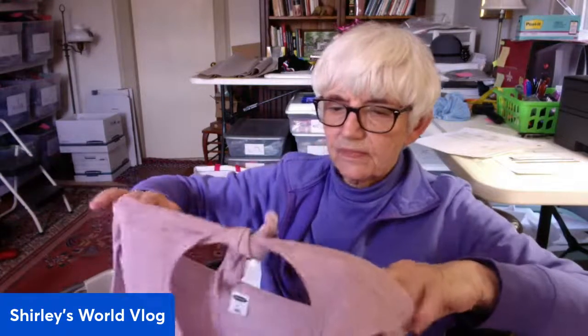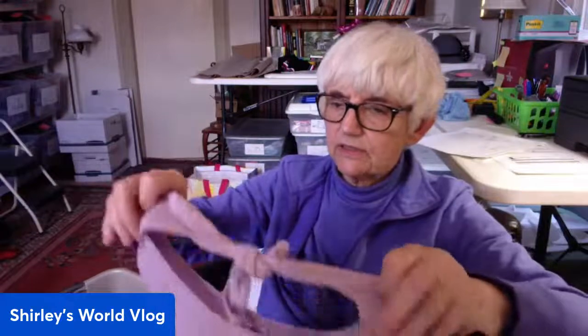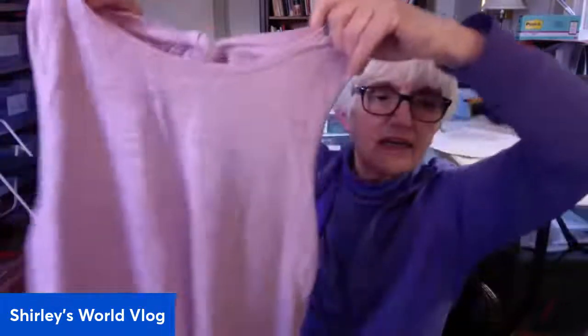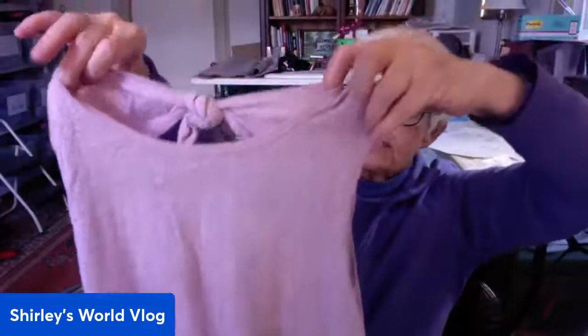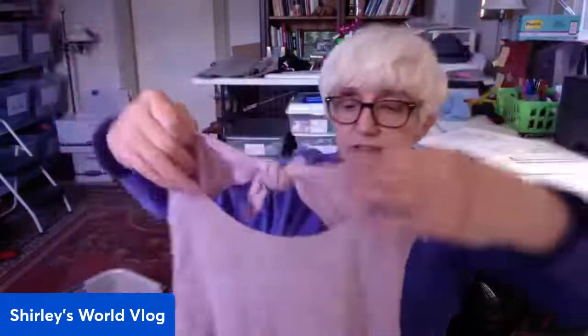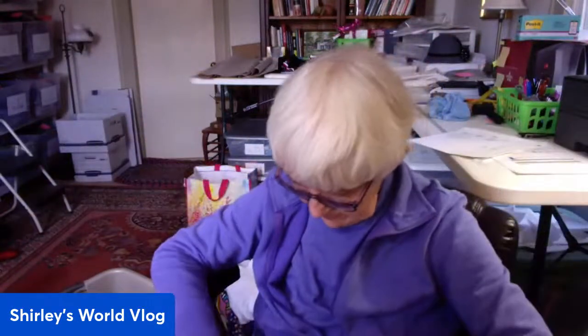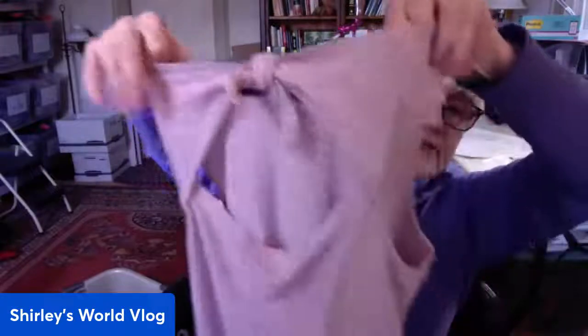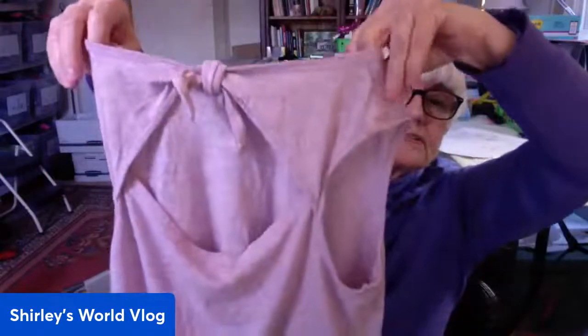Just a little knit tank top that ties around your neck by Old Navy. It has a cut-out in the back — it's this lavender color, which is very in right now. Just an Old Navy small, sleeveless, with a cut-out back and tie at the neck.